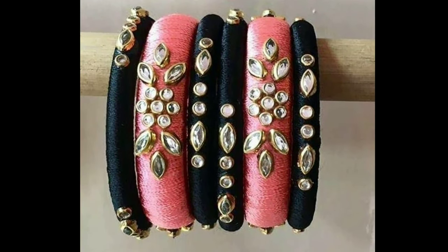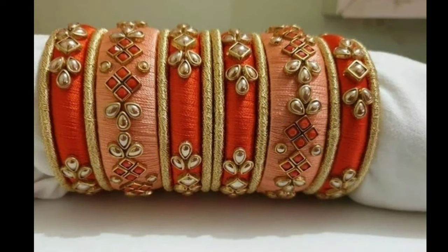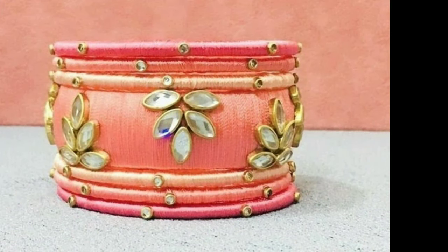Here you can see different types of silk thread bangles. This beautiful collection of silk thread bangles has been gathered from other websites for the purpose of showing you these beautiful designs all in one platform.